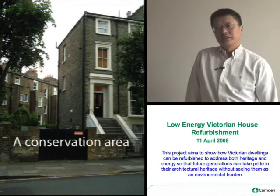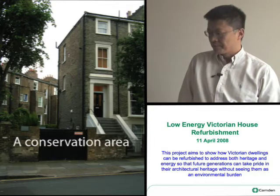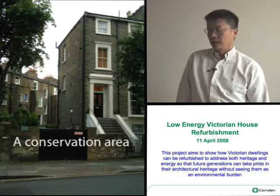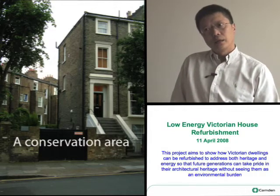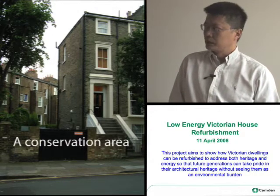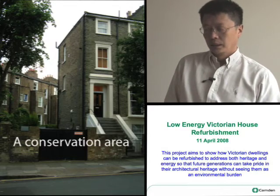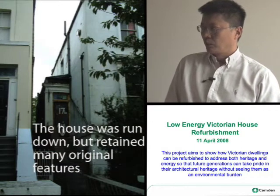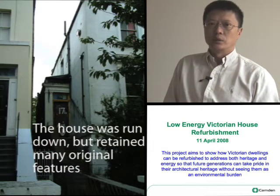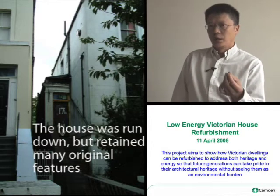17 St Augustine's Road is a Victorian house in a conservation area. It's a large semi-detached house which in any other city would probably deserve listing. So the work that we're doing on 17 St Augustine's Road has both a heritage and an energy efficiency dimension.